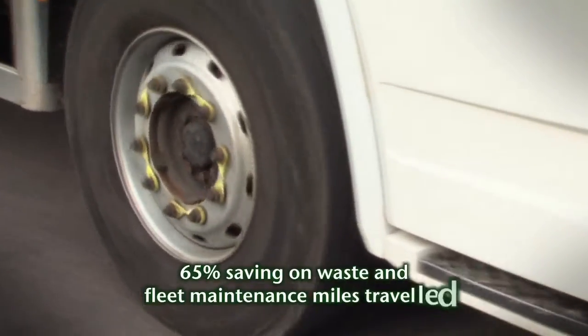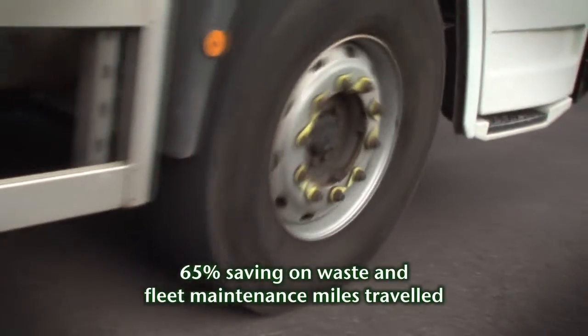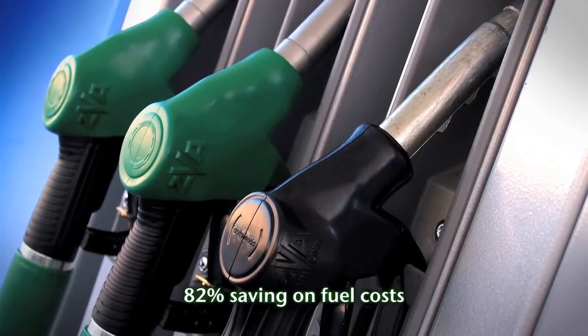With JTP, there's a 65% saving on waste and fleet maintenance miles travelled. With JTP, there's an 82% saving on fuel costs.